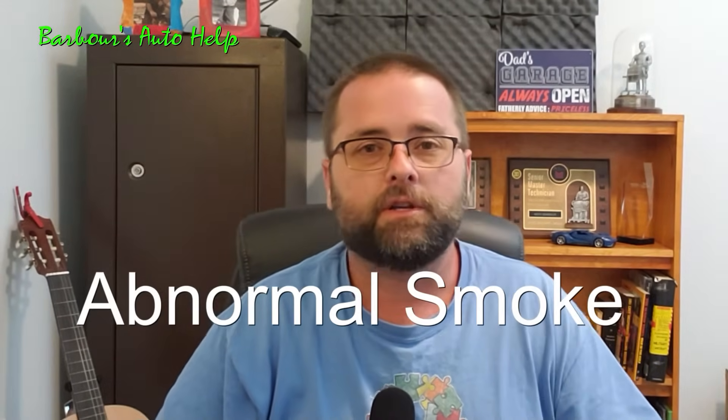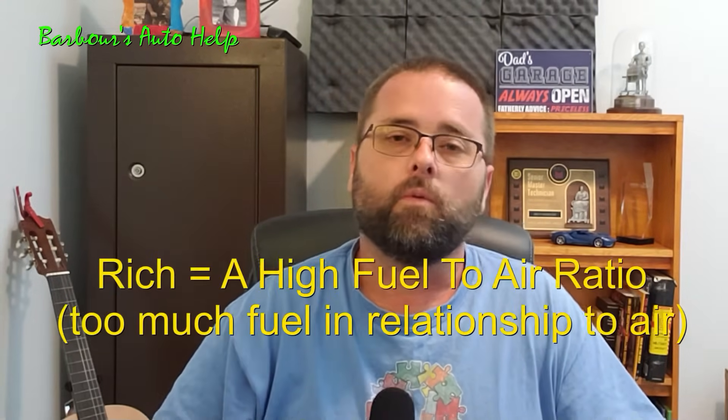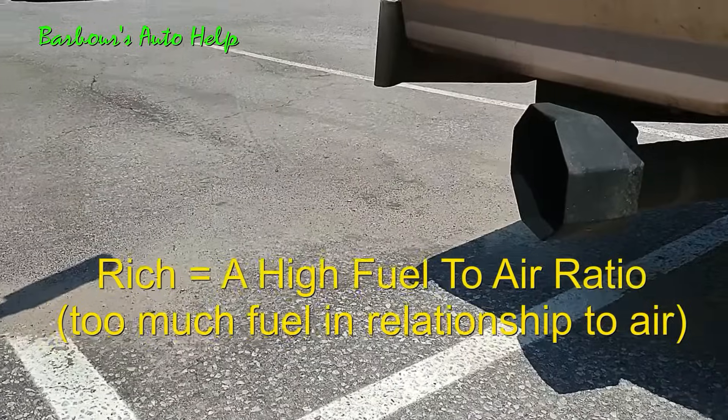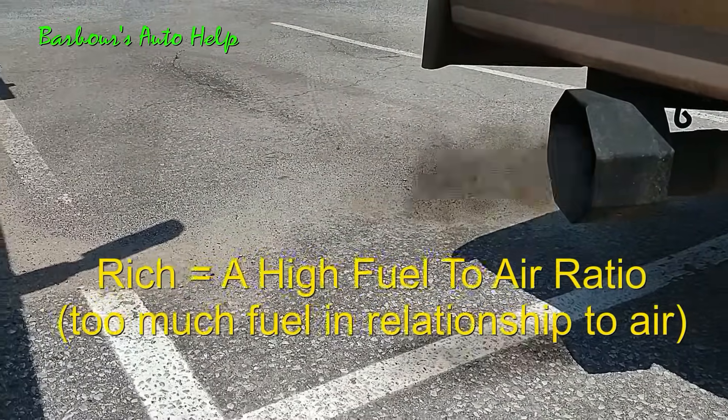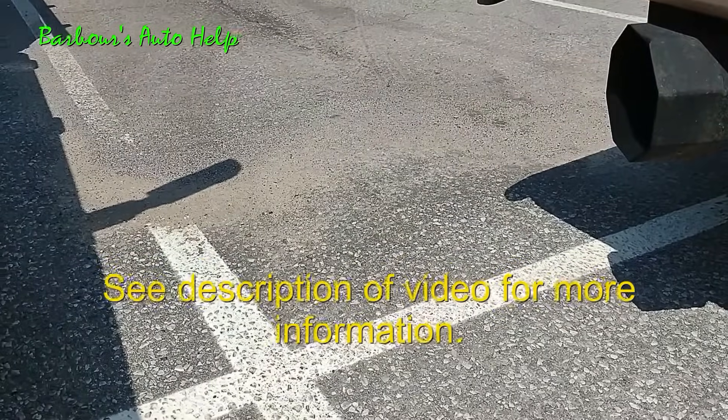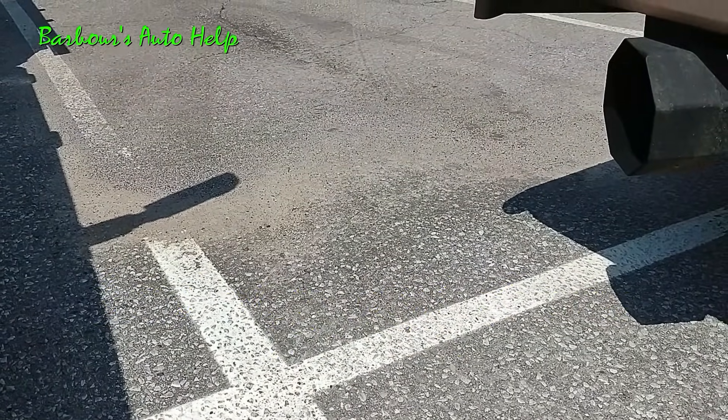So abnormal smoke coming from the tailpipe: there are a number of things that can cause smoke to come out of your tailpipe. One of them is an overly rich condition — you're getting too much fuel into the combustion chamber, and usually that will come out as a blackish kind of smoke. I wish I could describe the smell to you, but it's just something you have to experience to know. Once you do know it, you can't mistake it for anything else.